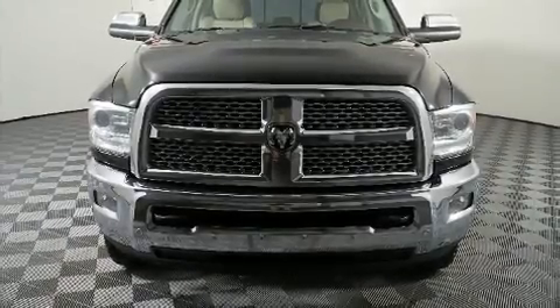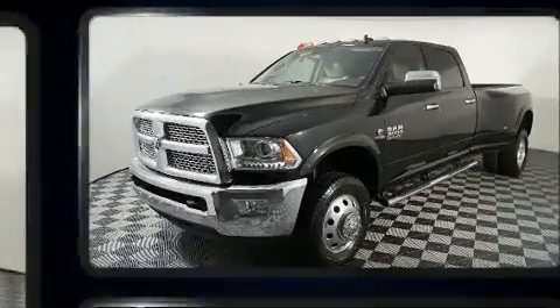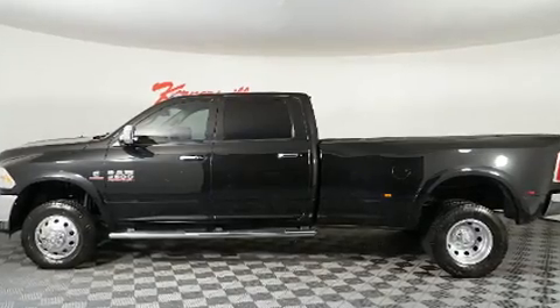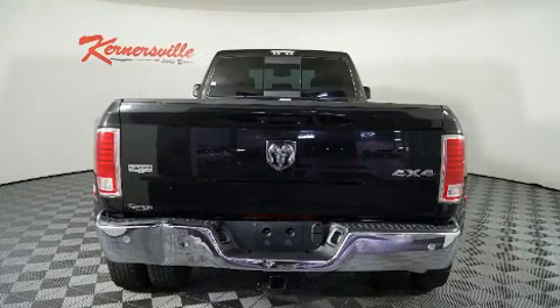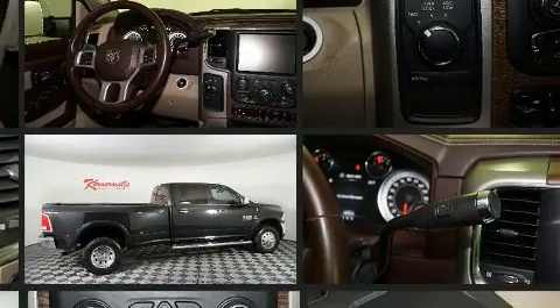Here's a great deal on a 2017 Ram 3500. A turbocharger is also included as an economical means of increasing performance. It includes power seats, one-touch window functionality, variably intermittent wipers, heated and ventilated seats, fully automatic headlights, a trailer hitch, and seat memory. Features such as automatic climate control and leather upholstery prove that economical transportation does not need to be sparsely equipped.